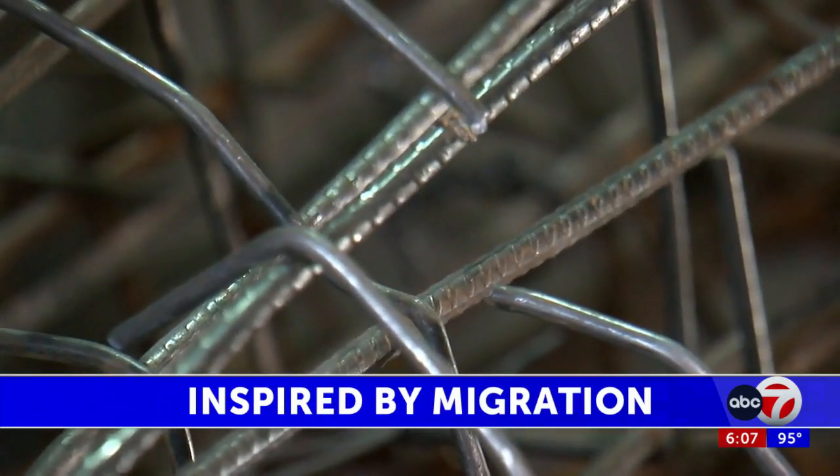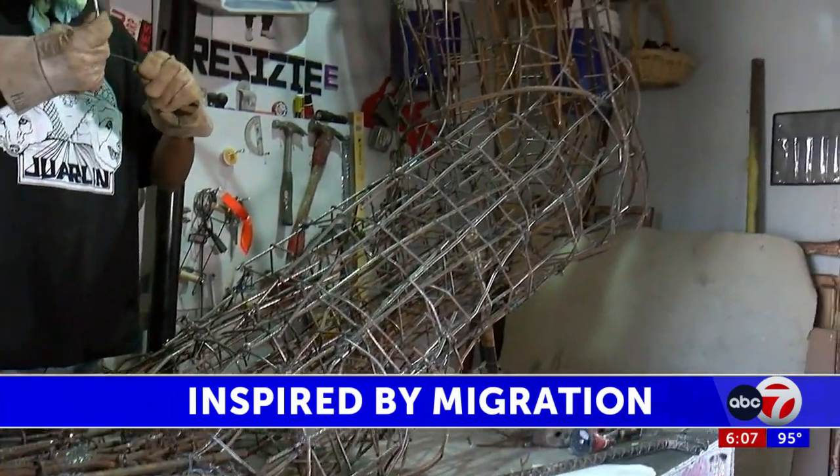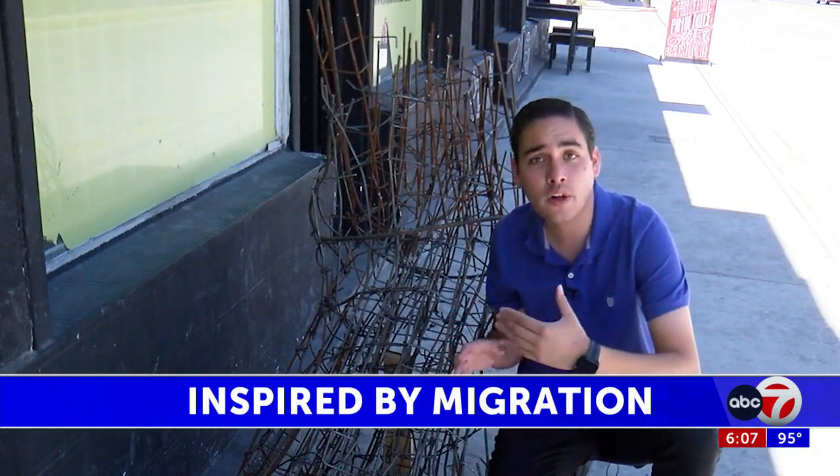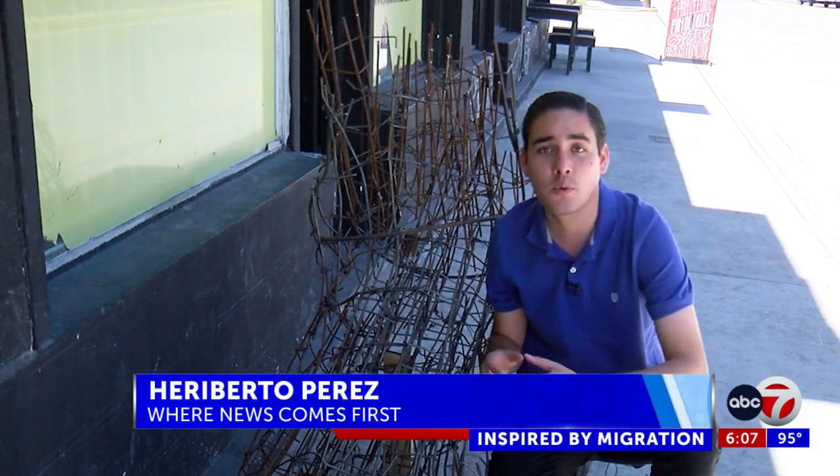An organization in El Paso contacted him to offer materials that migrants were using to climb the border wall and cross. This is a model Jorge created that symbolizes migration and the path of migrants here on the border.